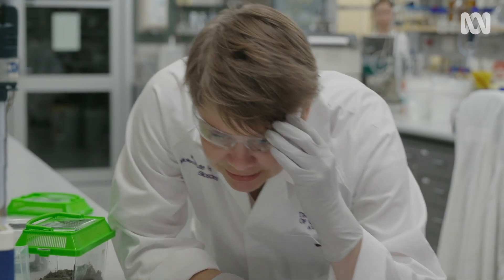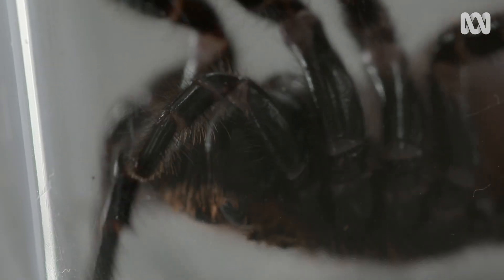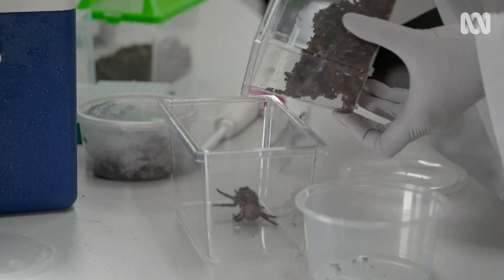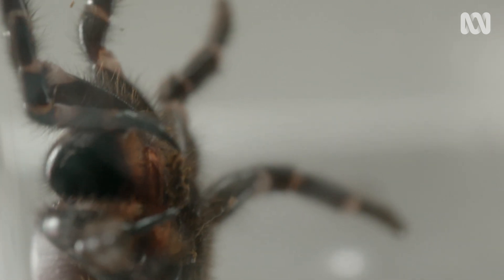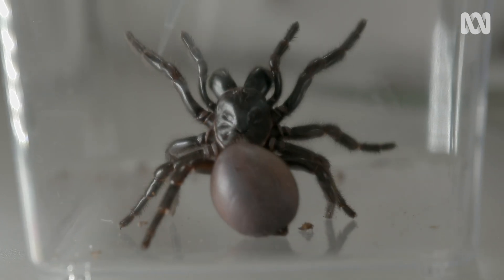This is Colossus. I'm fogging up my glasses — I think that means you're making me slightly nervous, Colossus. I'm going to transfer her into this container. Scientists are getting closer to unlocking the medical potential of funnel-web venom. To get Colossus to release some of that precious cocktail, researcher Samantha Nixon is giving her a little encouragement.